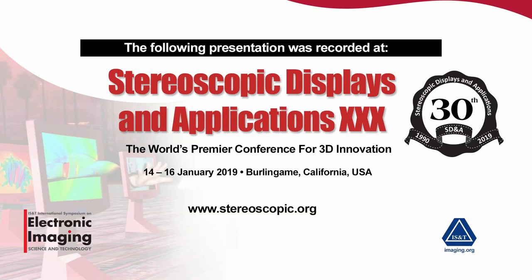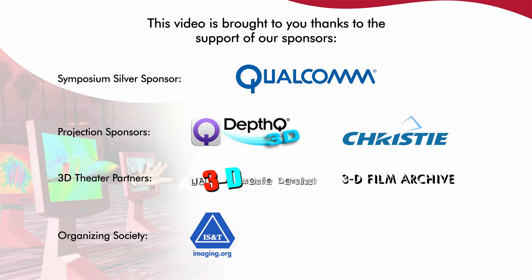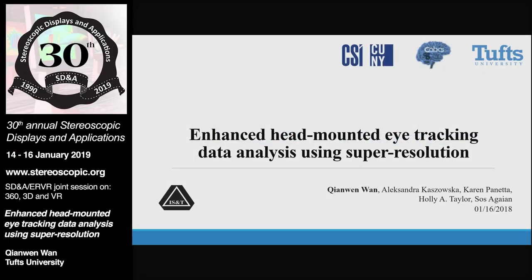Our first talk is from Chen Wen-Wan. Good morning, everybody. My name is Chen Wen-Wan. I'm from Tufts University. The title of my work is Enhanced Mounted Eye Tracking Data Analysis Using Super Resolution.